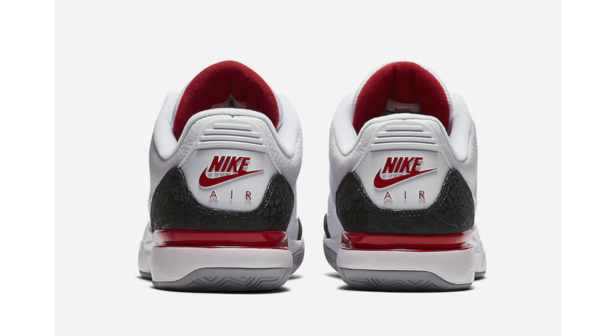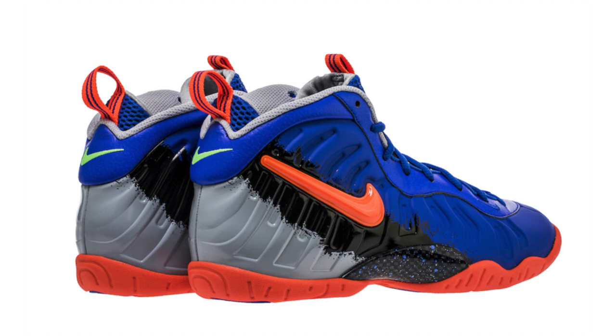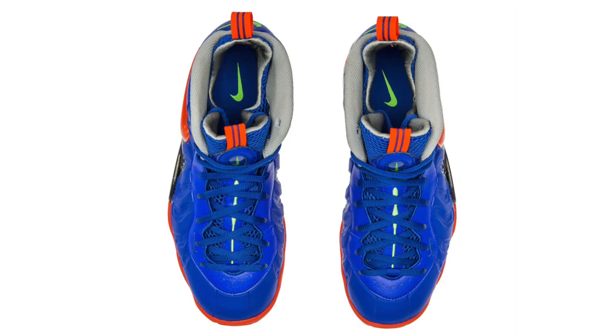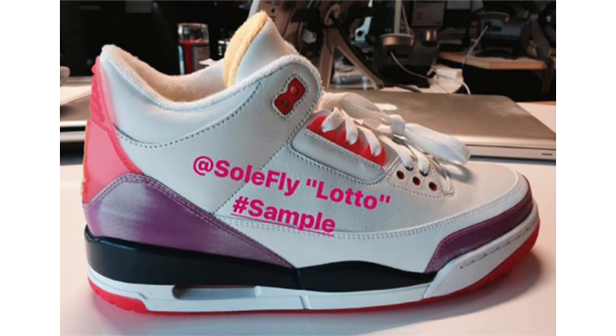New images of the Nike LittlePosite Pro Nerf have landed along with some release information. The Nerf theme was originally seen on the Nike KD4, and that pair goes for an insane amount of money. The overall inspiration is from Nerf basketball hoops. This is a GS exclusive — not releasing in adult sizes — and I feel Nike kind of missed the boat on the Nerf theme. The retail price will be $180. Shoe Palace has them listed for September 1st, but Foot Locker and additional retailers have them set for September 16th, which I believe will be the final date — and I think Shoe Palace will update accordingly.